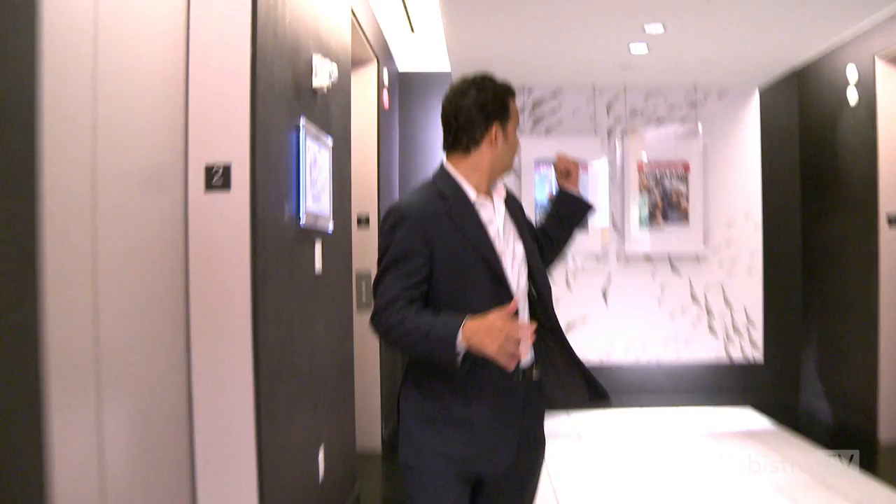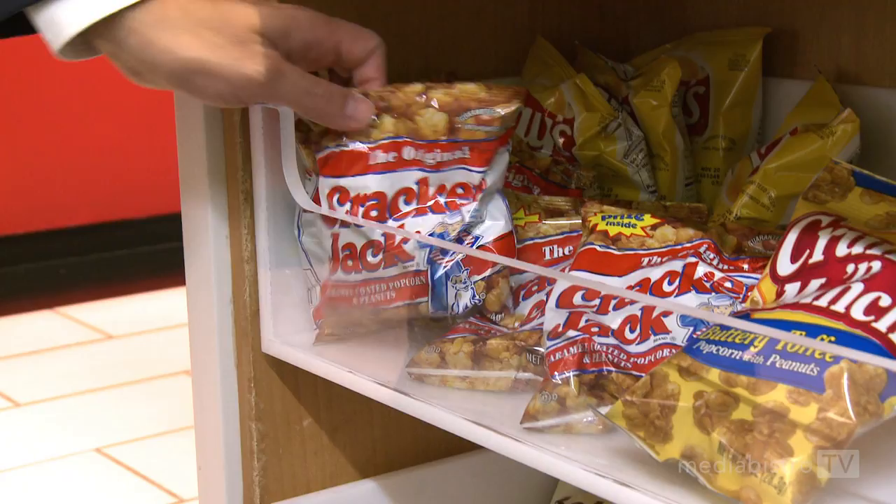Let's go upstairs and I'll show you around. Welcome to News Beast — this is the main floor. Newsweek covers right behind us, and here it is: Newsweek Daily Beast, News Beast. This is another coffee bar and snack island. I'll grab some Cracker Jack this morning and a Club Soda, because I drink like 15 of these a day.